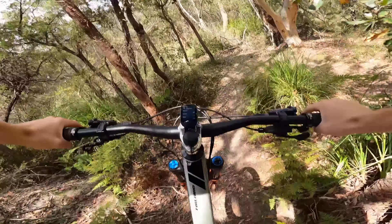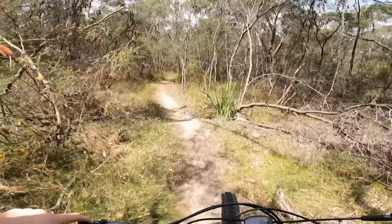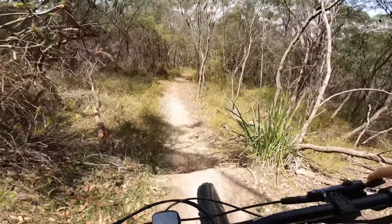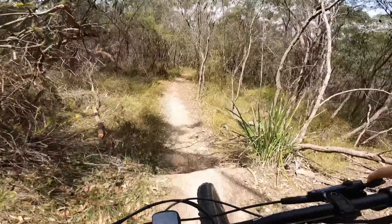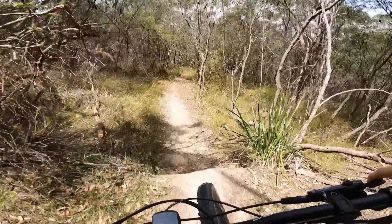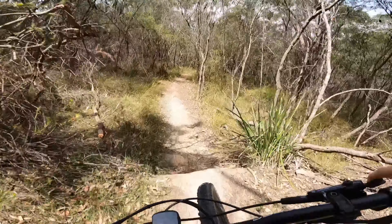This is the gnarly bit. Far out — always running that tree, that's hectic. This bike is sick — makes this feel like a downhill bike compared to the old bike. So sick.